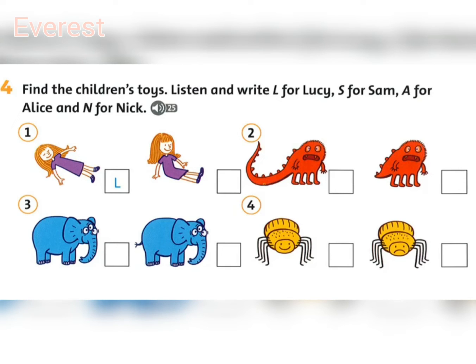Four. So what's your favourite toy then, Nick? Oh, I like my spider. It's got eight legs. I can see that. And it's very happy. Yes, it is.